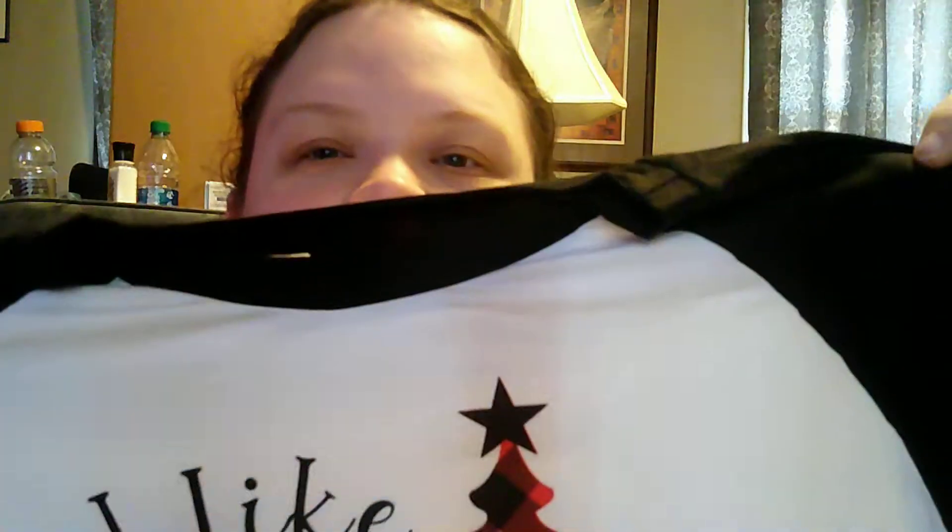Okay, this one's not cut either, thankfully. I love this one. It's like... I like big trees and I cannot lie. It's this nice soft, stretchy material. And I love raglan tops. Love them.